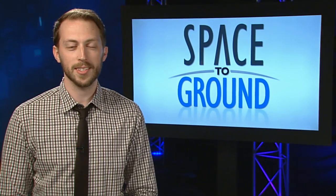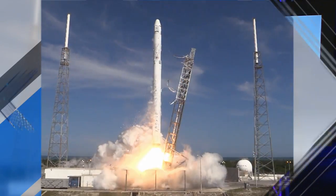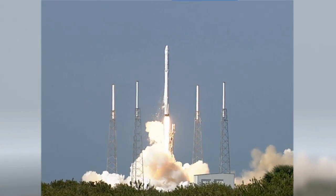SpaceX is flying high this week as they launch their sixth resupply mission to the station. The Dragon spacecraft took off from Cape Canaveral on Tuesday, packed with more than two tons of equipment and supplies.